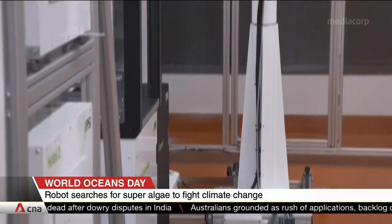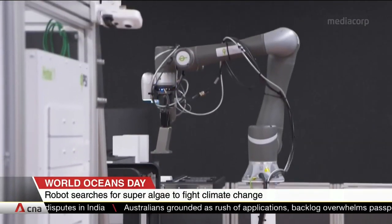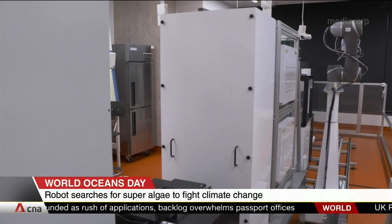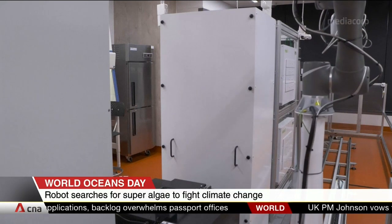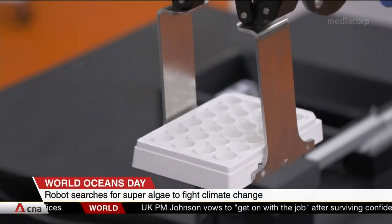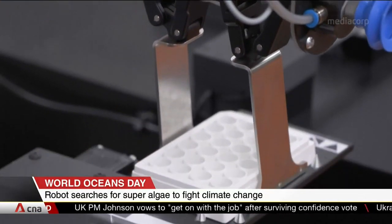This robot, known as the Algae Phenotyping System, does the work of 20 scientists in a single year. It can quickly scan and sieve out the super-algae to be transformed into usable materials, such as fibres for the textile industry and bioplastics for building companies.